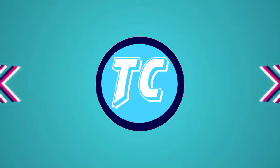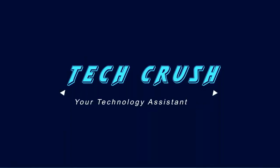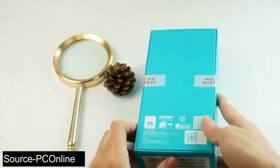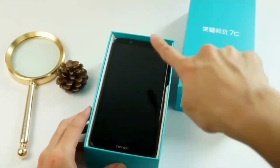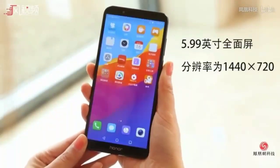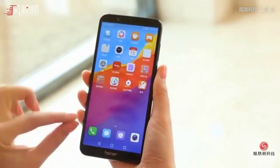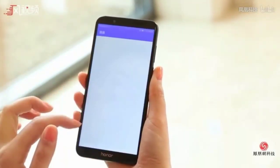Huawei brand Honor on Monday announced the launch of its latest budget smartphone in China, the Honor 7c. The handset comes with an HD plus display that has an 18 to 9 aspect ratio. It also comes with face unlock capabilities and a rear mounted fingerprint sensor. Additionally, the Honor 7c offers portrait mode on both the front as well as the rear camera. It will go on sale in the Chinese market starting Tuesday, March 13th.